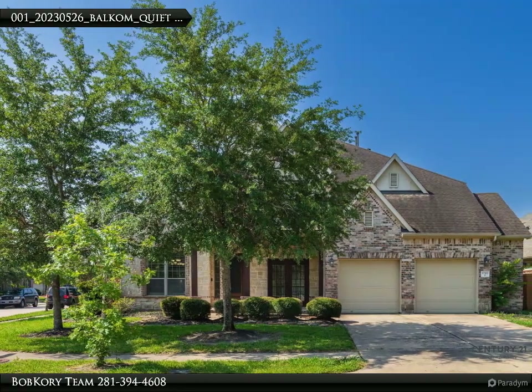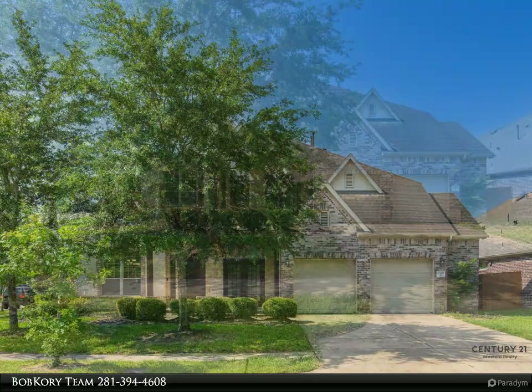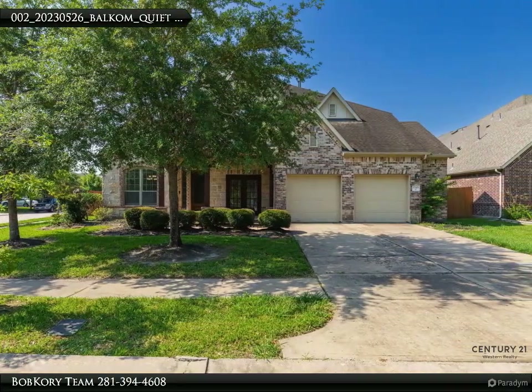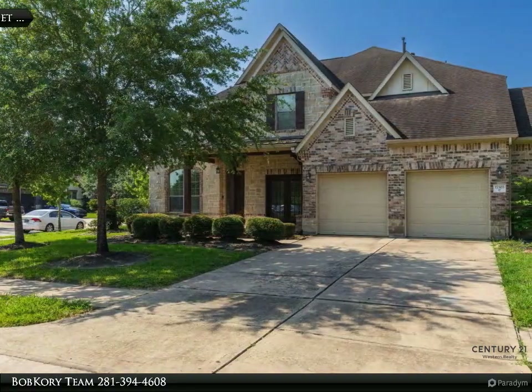Bob has been a broker for over 30 years. He has served the Katy, Richmond, and all West Houston area since 1976. His extensive knowledge of the market trends makes him an expert. If you are looking for experience and knowledge, call Broker Bob.